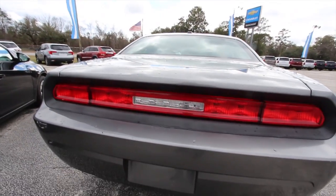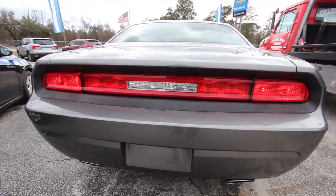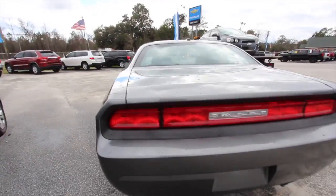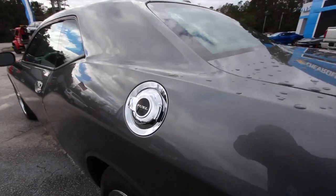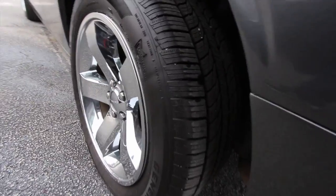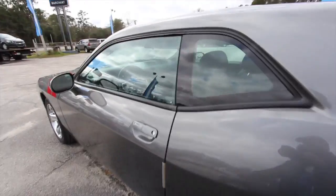Very clean tail lights. Here's the key — hit that so you can see those lights blink. No major dents, dings, or scratches on the car. We had a little bit of rain this morning. The fuel cap is chromed out, which goes nicely with the wheels, and the back tires have got plenty of tread.